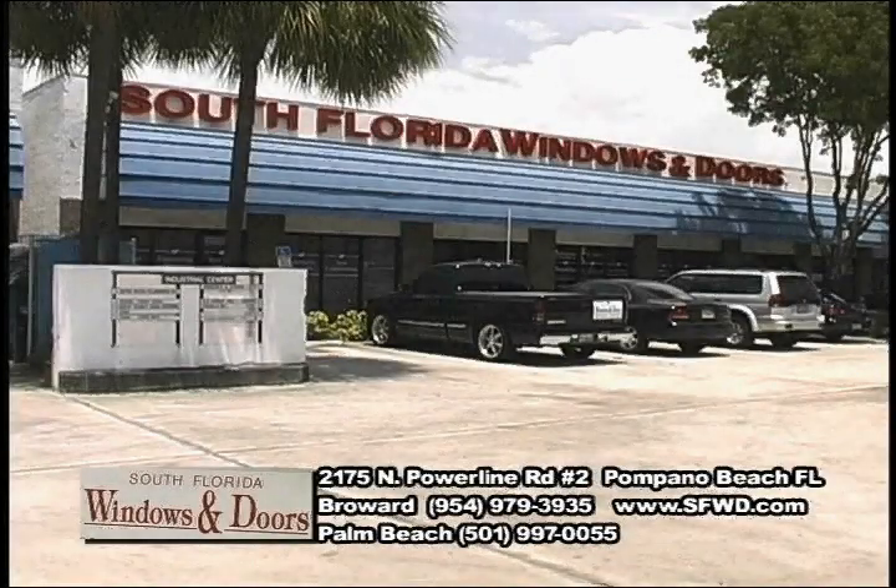Hi, my name is Mark with South Florida Windows and Doors. And my name is Mary. I'm Mark's partner during the daytime and wife at night.